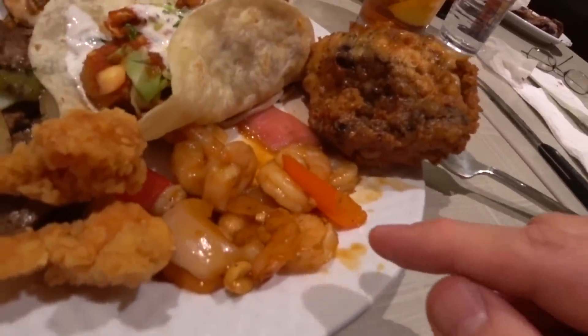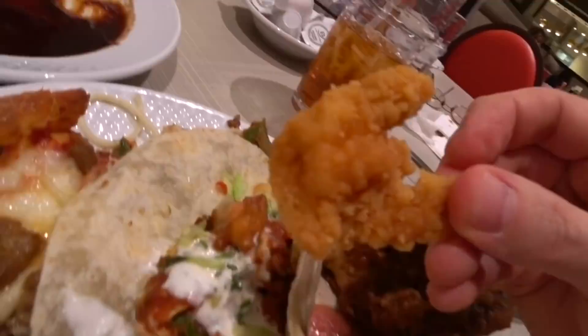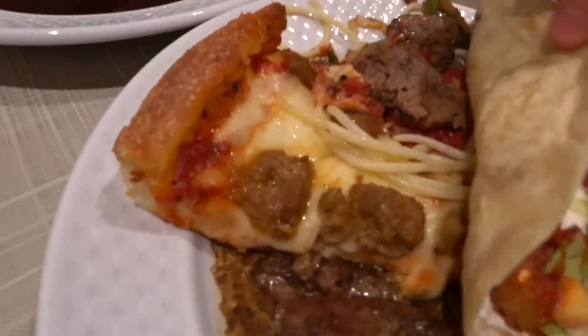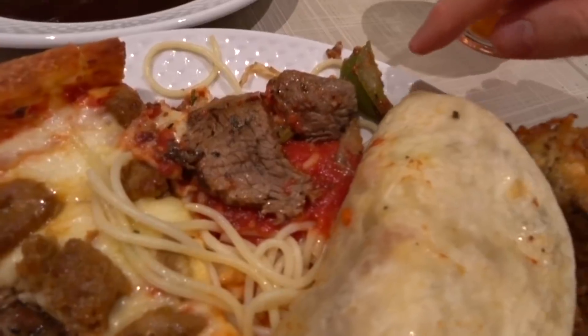This is some kind of Chinese shrimp. And this is Cajun shrimp — looks like Popeyes. And this is like Chinese pepper beef. And this is sausage pizza. And this is spaghetti with steak pizza.